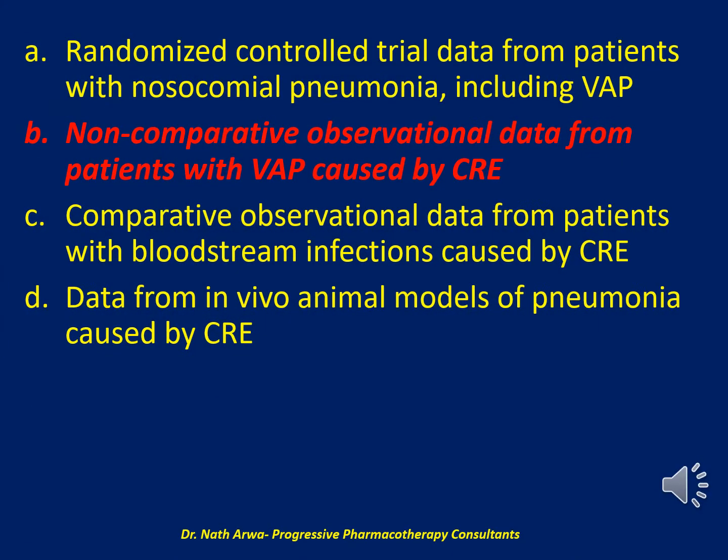The correct answer is B: non-comparative observational data from patients with VAP caused by CRE. Numerous reports of patients receiving ceftazidime-avibactam for the treatment of VAP caused by CRE have been published, providing a higher level of evidence than data from in vivo animal models.